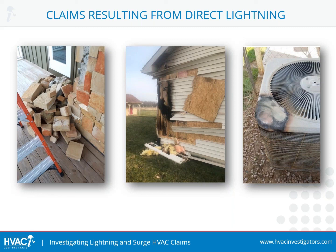In this particular case, we're going to learn more about this claim later in the presentation to see the outcome of this direct lightning strike.